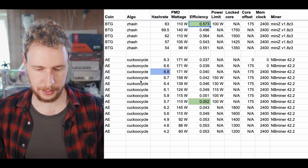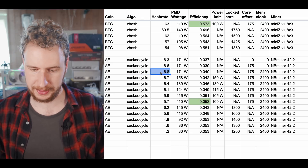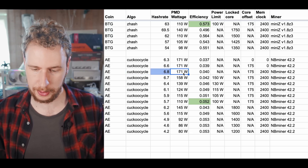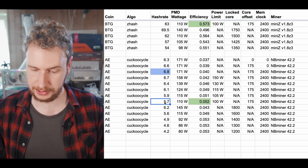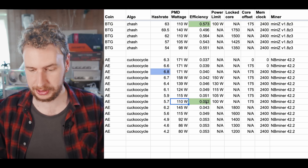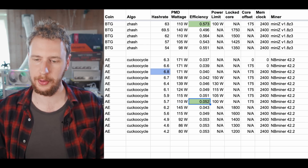The last coin I tested was Eternity, which uses the Cuckoo Cycle algorithm. The highest hash rate I was able to get was 6.8 solutions per second at 171 watts. The best efficiency was 5.7 solutions per second at 110 watts, for an efficiency of 0.052 solutions per second per watt.